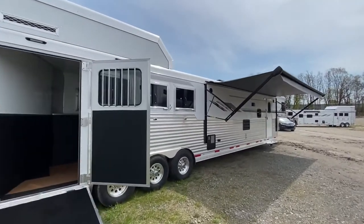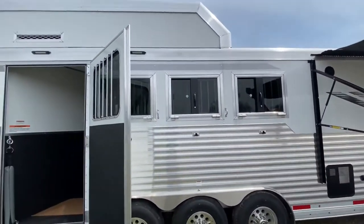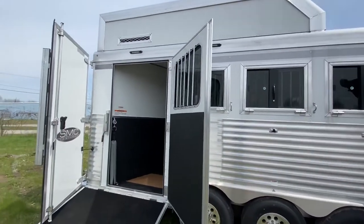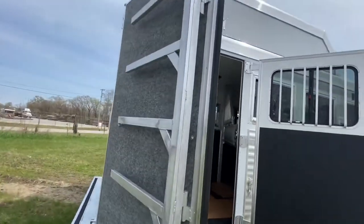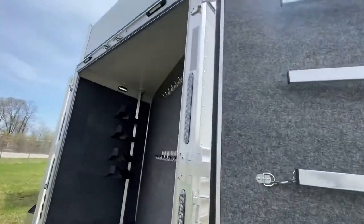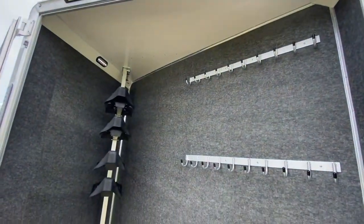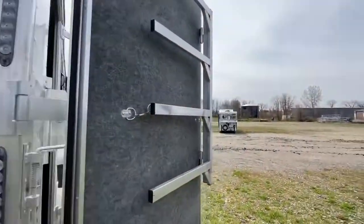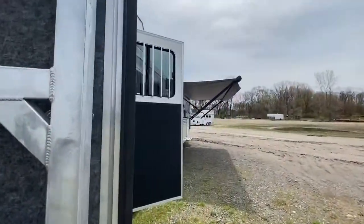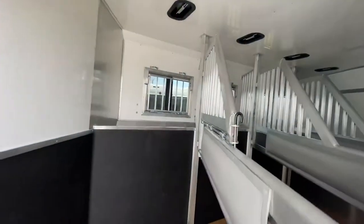Hey friends, we're at SMC and we want to walk you around this beautiful Laramie Edition. This is the popular 18-foot living quarters bunk bed trailer that we offer. This one's a four-horse rear side load. Let's start from the very back — since it's a side load, you're going to get the full rear tack area with lots of space back here for storage.